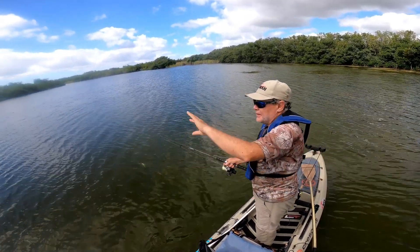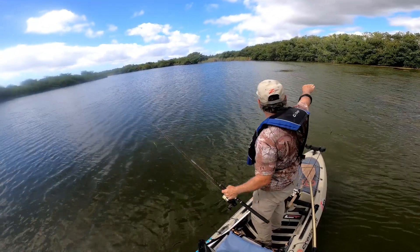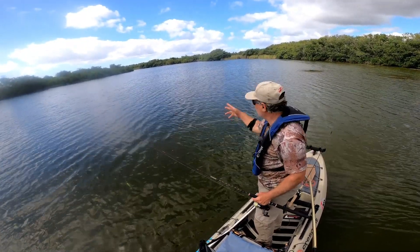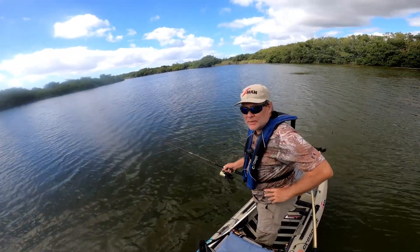I'm pretty sure this lake is man-made. It's dredged out pretty good, and over here is a really shallow flat with grass. There's a wall right here, and I was fishing right on the edge of the wall, and he crashed it. I had another bite before he hit it.